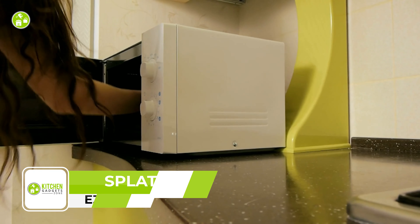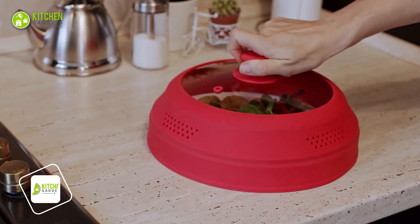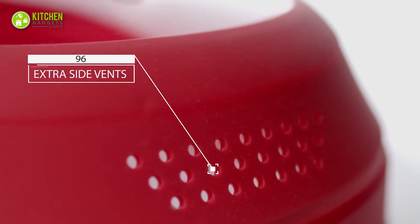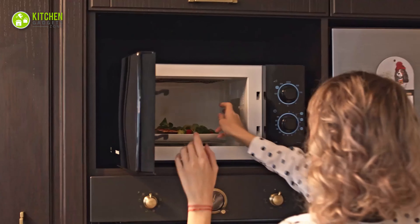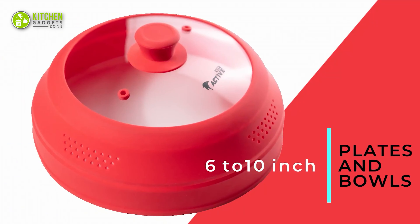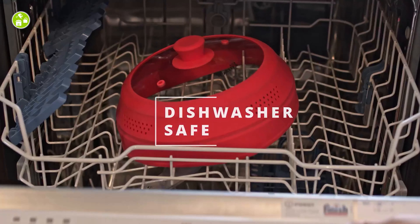Tired of cleaning up messy splatter in your microwave? Say goodbye to soggy food with the Easy Active Microwave Splatter Cover. This features 98 side steam vents, preventing food from getting wet while ensuring even heating. It's see-through and can withstand temperatures up to 450 degrees Fahrenheit without melting. It's also incredibly versatile, fitting on any 6 to 10-inch plate or bowl, and it's dishwasher safe for easy cleaning.